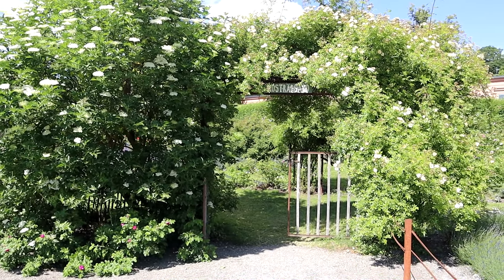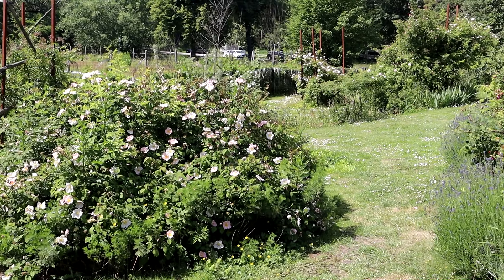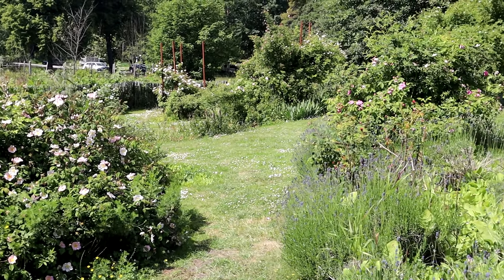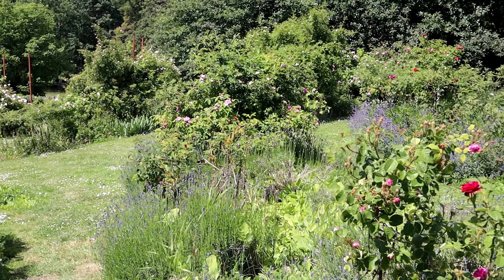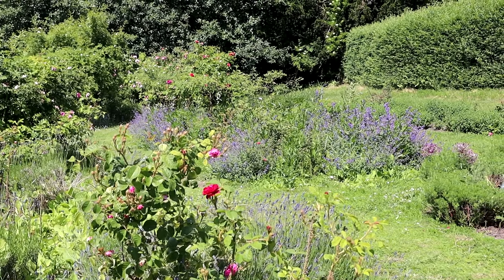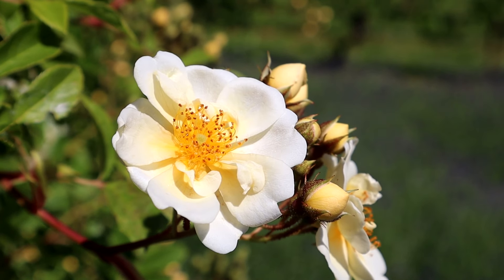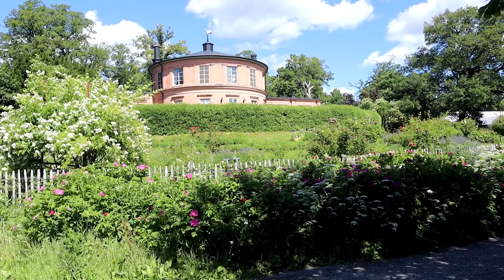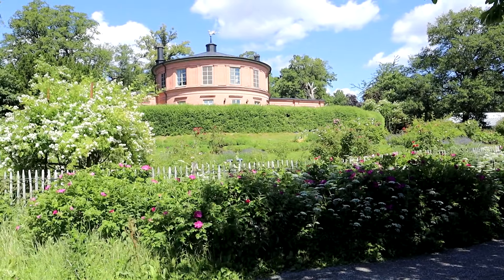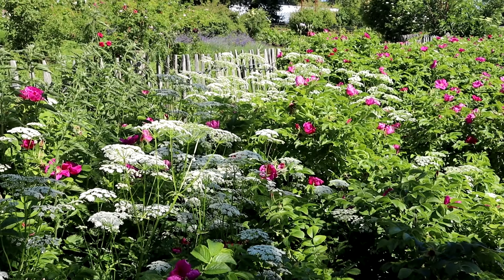The Rose Garden is situated on a slope just beside the Old Orangery and it's perfect for cultivating roses. Due to the harsh climate in Sweden, the garden mostly grows bush roses which are hardier. Sweden encompasses hardiness zones which range from US Zone 2A to 8B. Stockholm, where this garden is situated, is in Zone 7.